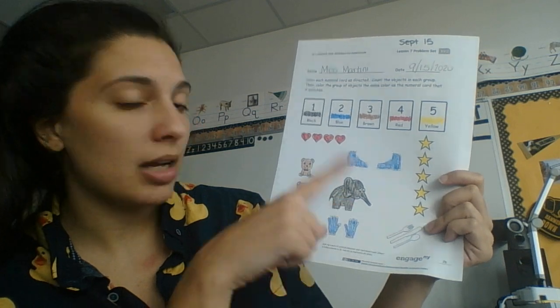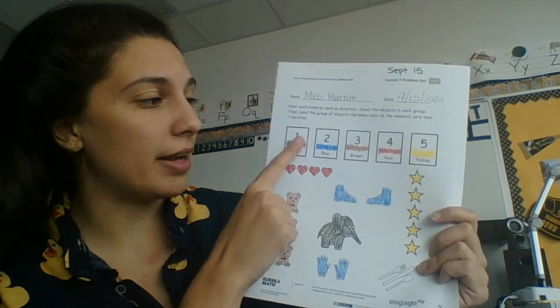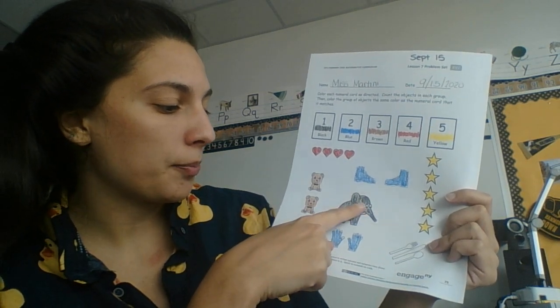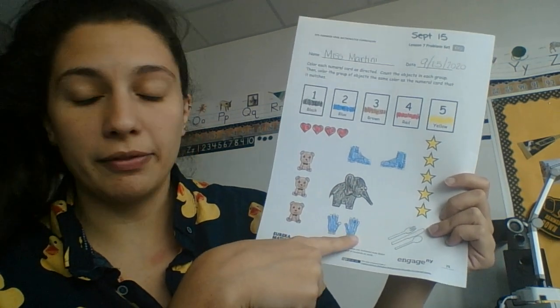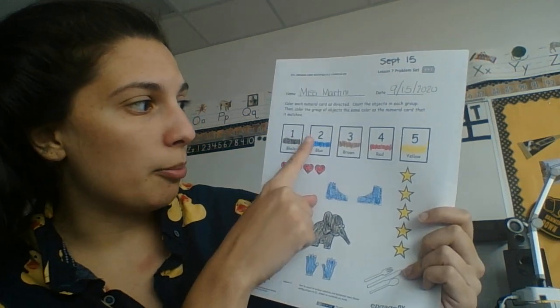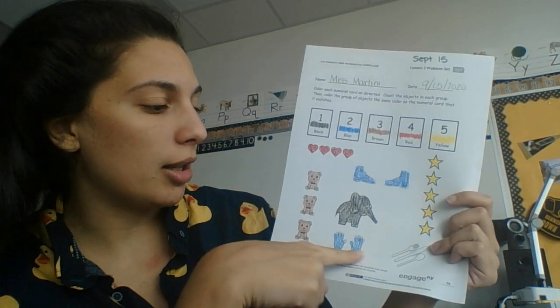Next I have my elephant. I only have one elephant. So I find the number one. It said black, so I colored it in black. Then here I have gloves. So I had one, two gloves. Number two says blue, so I colored them in blue.